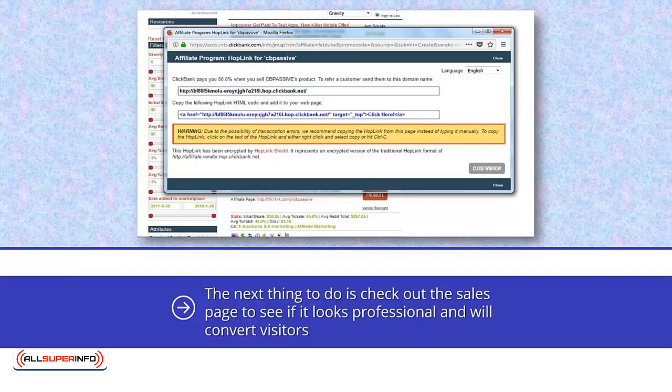You will need a special link to do this, and this is easily obtained by clicking on the promote button. You will then be asked to enter your nickname, and then this screen will appear. All you need to do is copy the link, and then you can use it to promote the product. ClickBank is an excellent company that always pays their affiliates on time, and signing up to be an affiliate is very easy. The biggest drawback with ClickBank is that many people who are involved in the MMO niche know about them and already have accounts there.